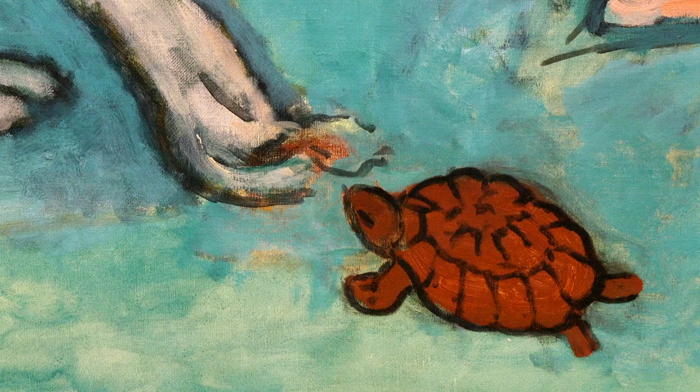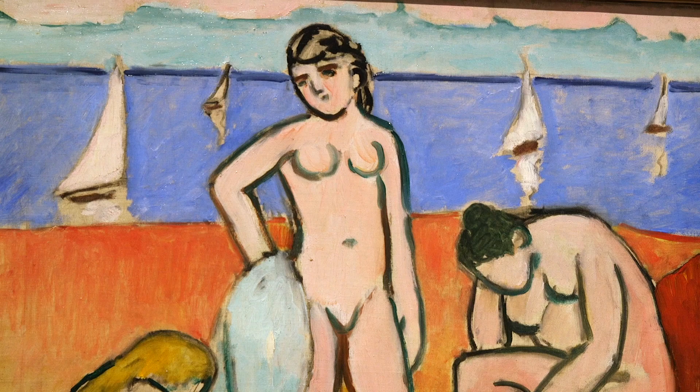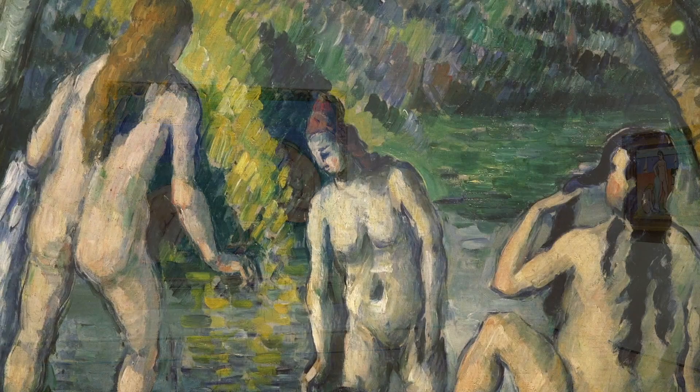Bathers with a Turtle was made by Matisse between the fall of 1907 and February of 1908. At this point, it's kind of the focus of his experiment. One of the things I wanted to do within this show was to see this painting within a fresh context. We have the compositional study for the painting reunited with the work for the first time in decades, but you also see a range of other works.